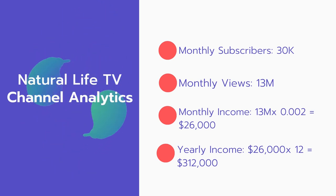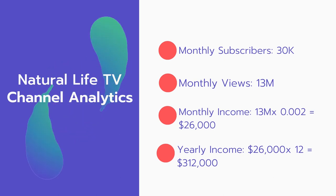Now for the income. The monthly income will be 13 million views multiplied by 0.002, which equals $26,000 every month. And for the yearly income: $26,000 multiplied by 12 equals $312,000.